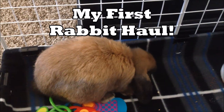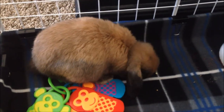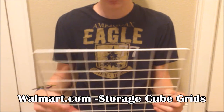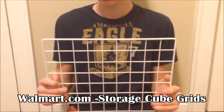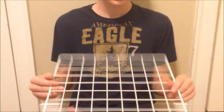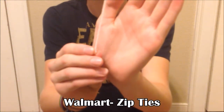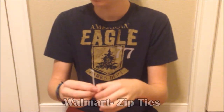First, from Walmart I ordered these storage cube grids — I ordered two sets of 12, so I got 24 total. This is what I used to build the cage, and I also got some zip ties from Walmart to make the cage for the rabbit. I just zip tied all the grids together.